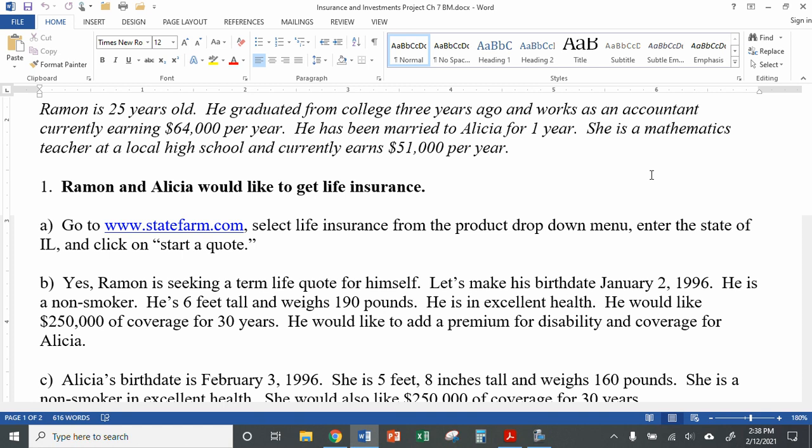If you want to set up a scenario where you have two men or two women being insured, that is totally fine. But for this worksheet, we're just going to use one man and one woman so we can see the different effects it has on the pricing.